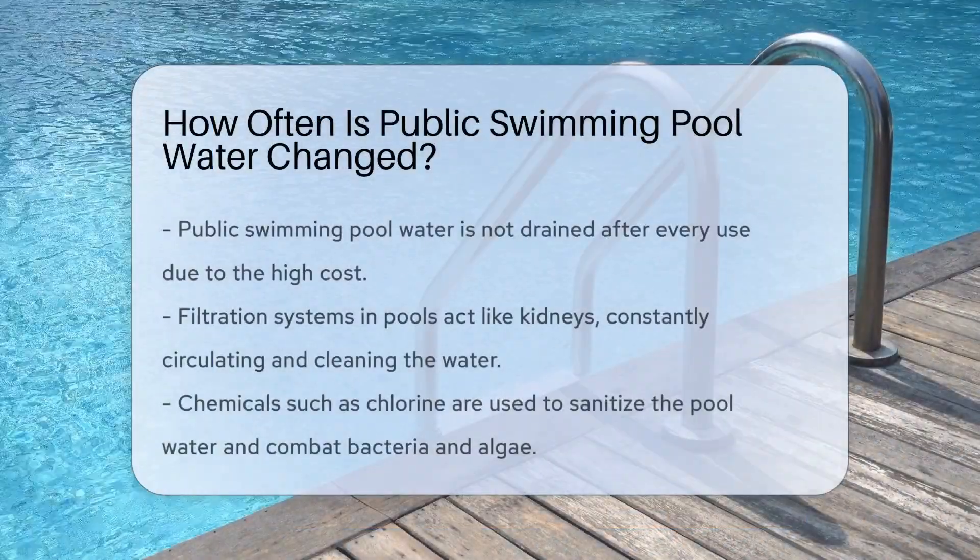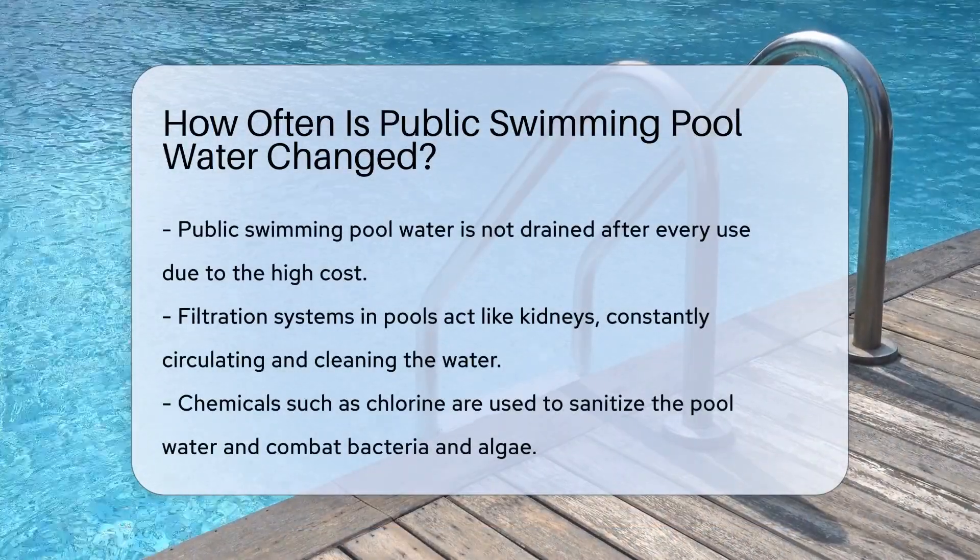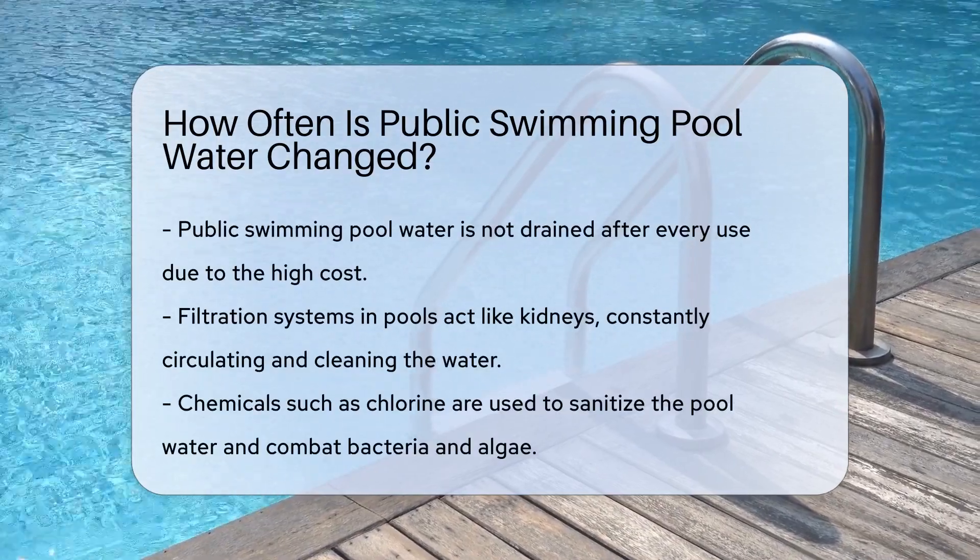Dive in. Let's splash into the world of public swimming pools. Crystal clear water invites us, but how often is it refreshed?